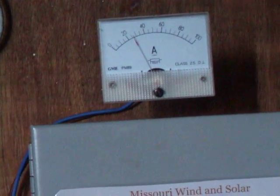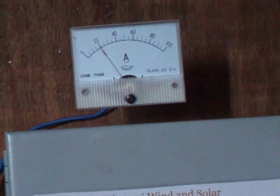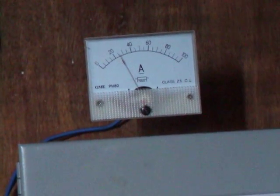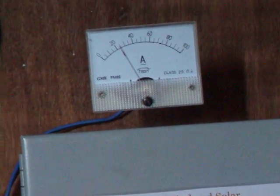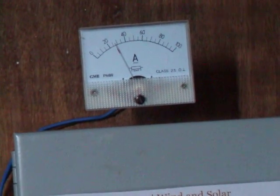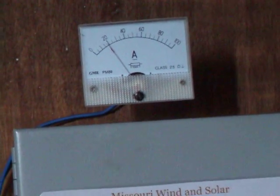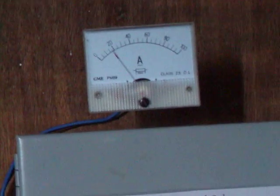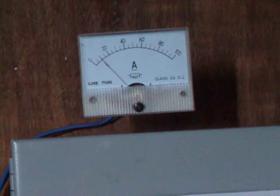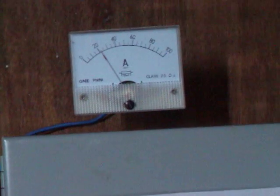Anyone out there that's heard that Missouri Wind and Solar PMAs don't put out amps are kidding themselves, because they do. I've seen this hit 75 amps before I put the furling wind turbine up. We had a wind speed of about 60 miles an hour, and either the hub bent or one of the bolts sheared or something. But basically, what I like to do is test things to the limit — when they break, we repair them and make a better one.